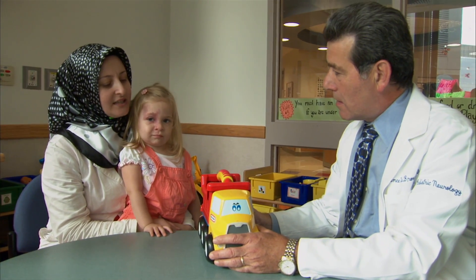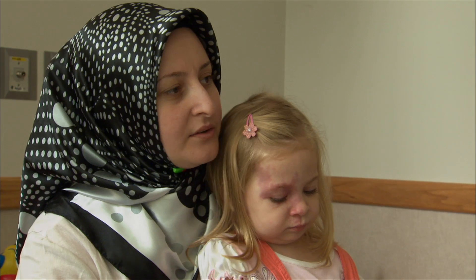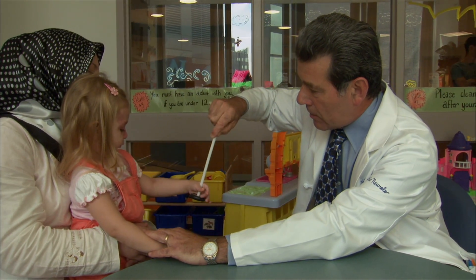It's really important for parents to be the ones who recognize what's going on. That child needs to get to a child neurologist, because they're the ones who are most capable of taking care of this child.